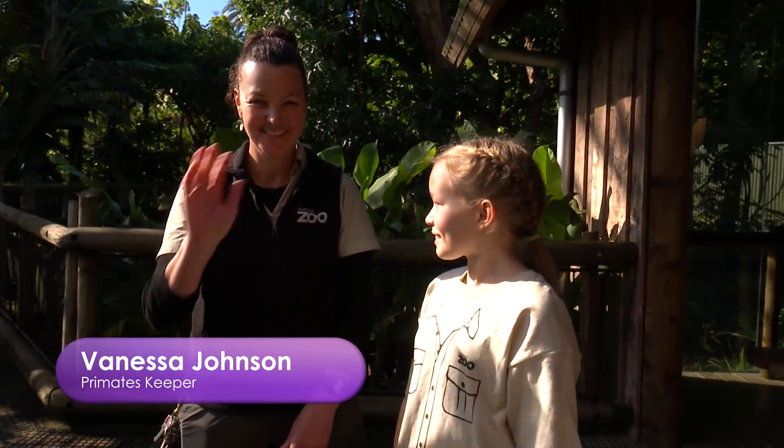Hi guys, I'm Paige and I'm a primate. I'm here at Auckland Zoo with primate keeper Vanessa. Hi everyone. And we're going to meet some more primates.